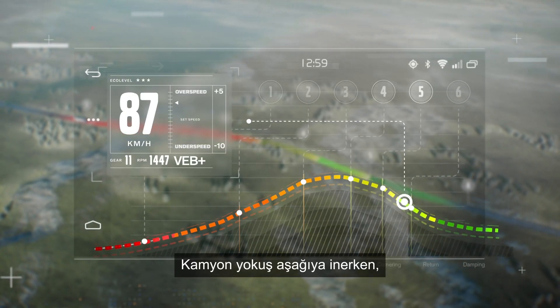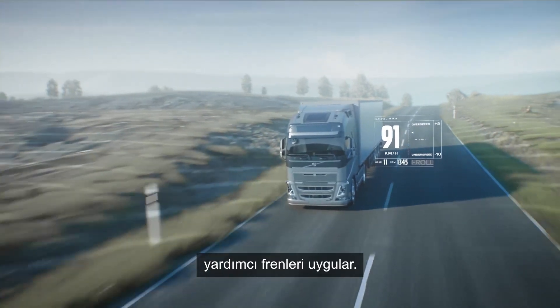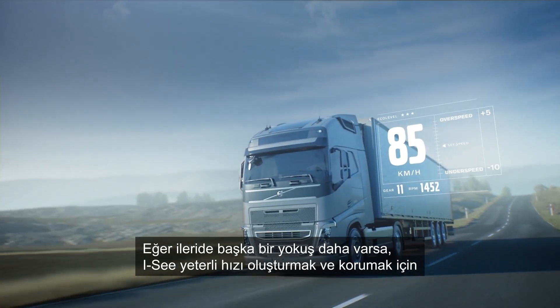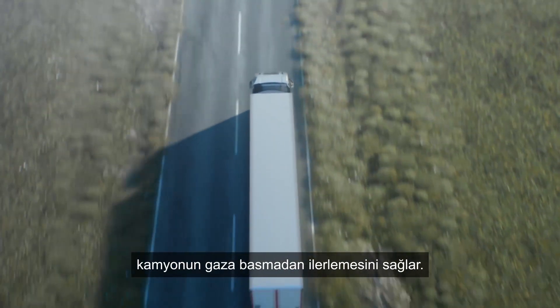As the truck coasts downhill, the software applies the auxiliary brakes as needed and according to where the slope ends. If there is another hill ahead, IC will let the truck continue to coast so that it builds up enough speed and momentum for the next hill climb.